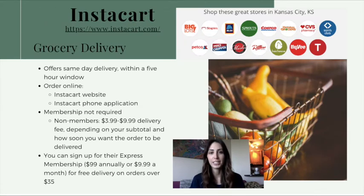Instacart is a grocery delivery service that offers delivery from stores such as Price Chopper, Aldi, and Costco, and it has more options for people who like to shop last minute. You can place an order online at their website or download the Instacart application on your phone. A membership is not required to place an order online. However, if you don't have a membership, delivery will have a fee of $3.99 to $9.99 per order, depending on the subtotal of your order or how soon you would like it delivered.